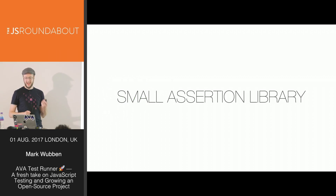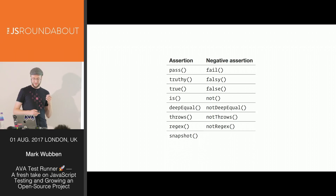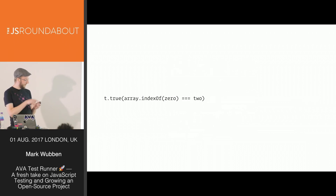Ava has only eight types of assertions. We can get away with so few because we use Power Assert by Takuto Wada, which captures the values of the JavaScript expressions you use in your tests. For example, we could write that array indexOf zero must equal two and assert that has to be true. If this expression results in true, the test passes; if it doesn't, it fails, and we'll print out what all the values are in that expression.